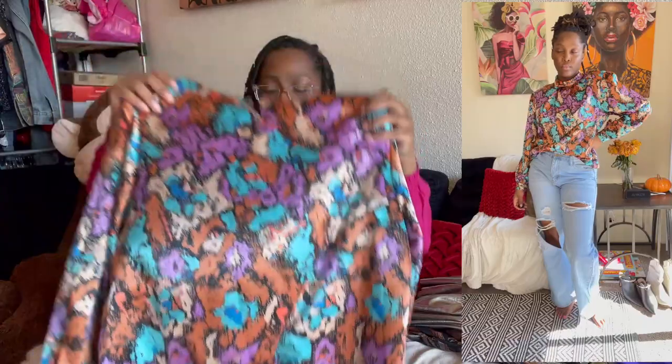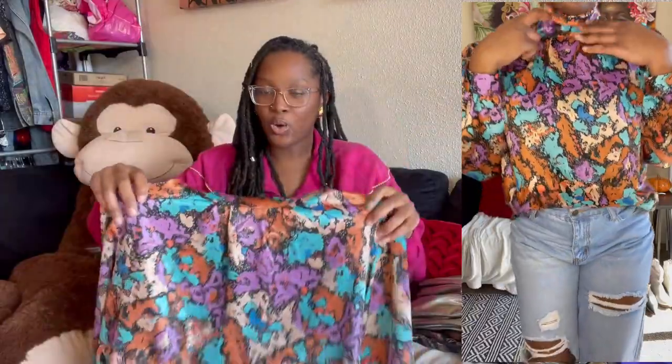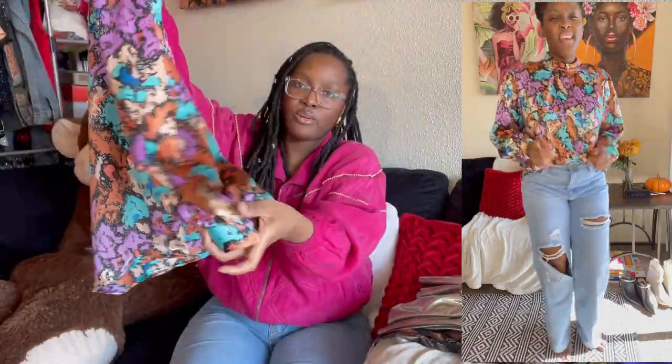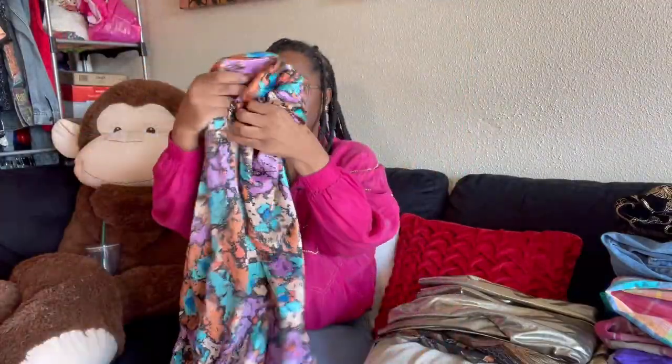Bold prints are super in as well — I should do a trends video. This one has an abstract print and it's like a turtleneck type of vibe. It has buttons on the turtleneck so you can get your head in. It is by the brand Bedford Fair, size 18. The sleeves have a little button to cinch in — so cute — and it has shoulder pads for that power look.